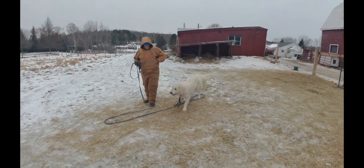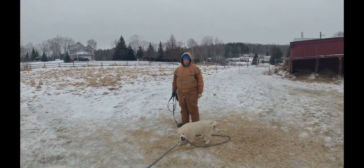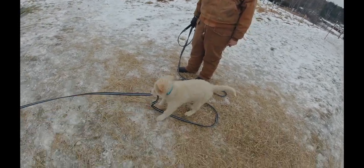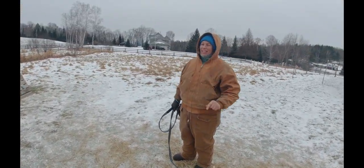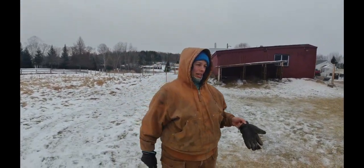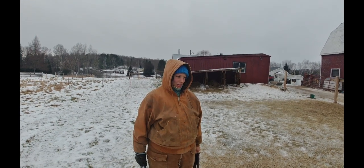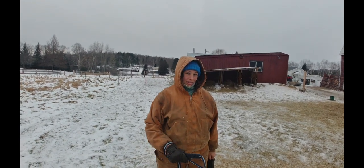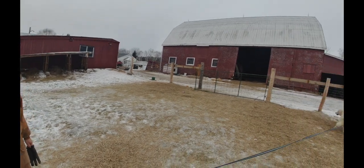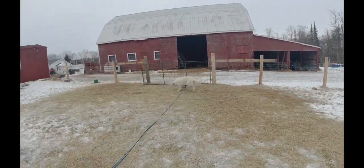Just trying to get him used to the goats. What's your strategy here for training Orson? I'm trying to get him used to the idea that it's a good thing not to want to chase them and play with them when they run, if that's what he wants to do. He's like, oh look at the other little dogs over there we can play with.